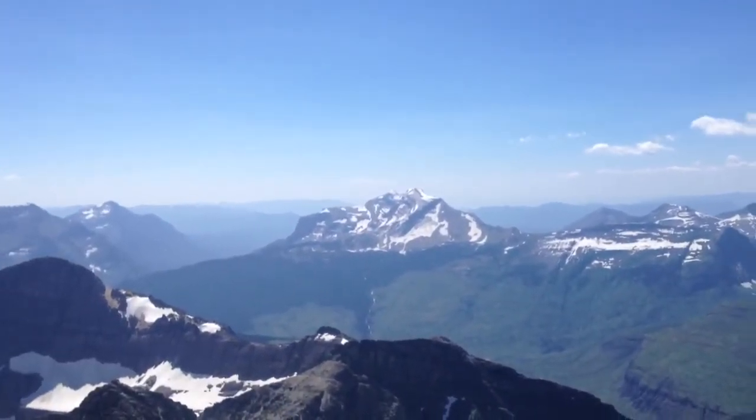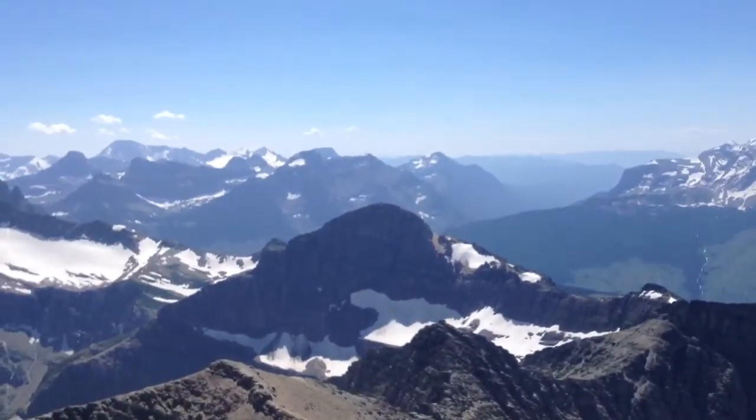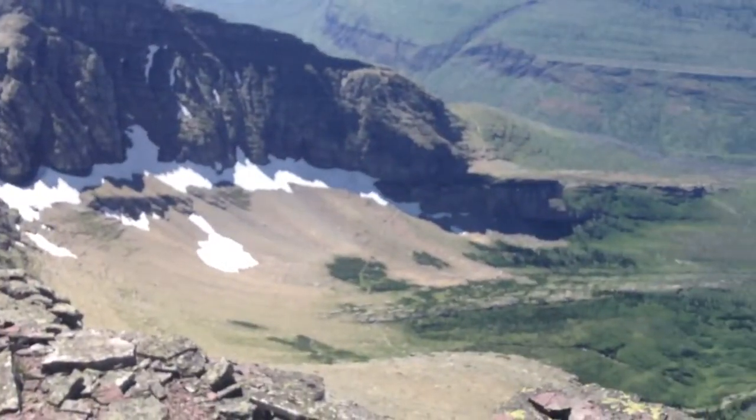I don't know if anybody can hear any of this. Then we have Heaven's Peak, and then right in the dead center that's Swift Current with Swift Current Lookout. Down below us is the old Trilly Trail.